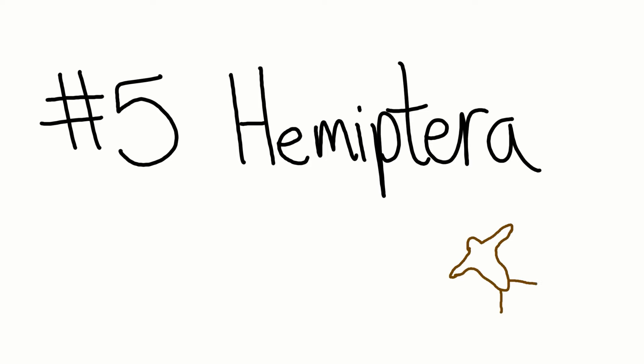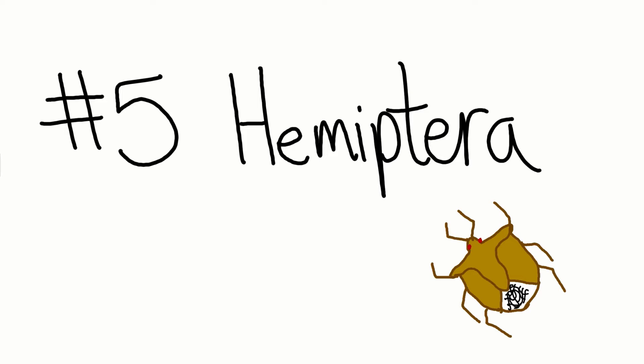Number five: Hemiptera. Hemipterans are the true bugs. Hemi means half, and terra means wing.